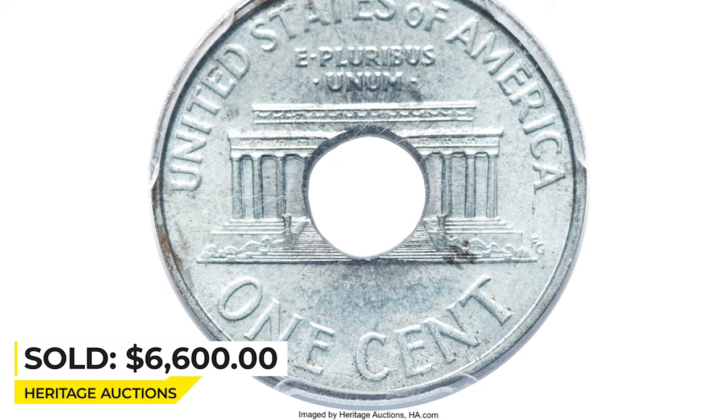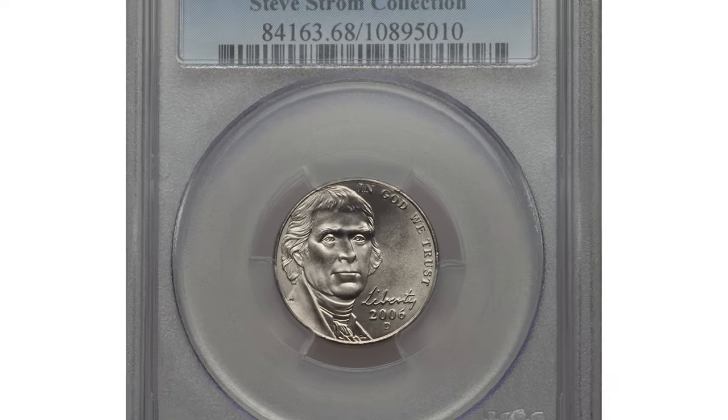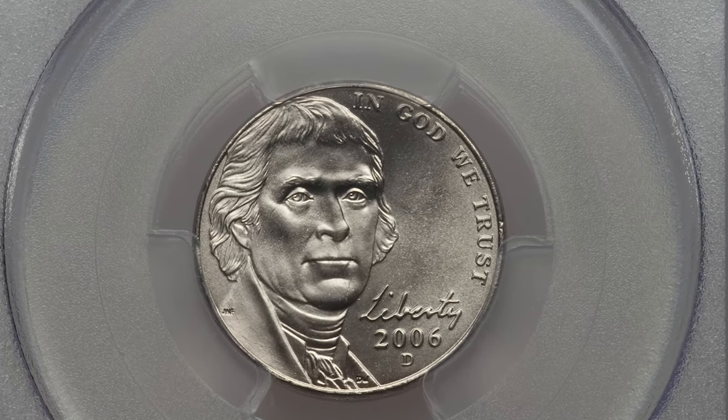It sold on March 20, 2023, for $6,600 at Heritage Auctions. Here is a 2000-D Jefferson nickel in Mint State 68 with Full Steps.